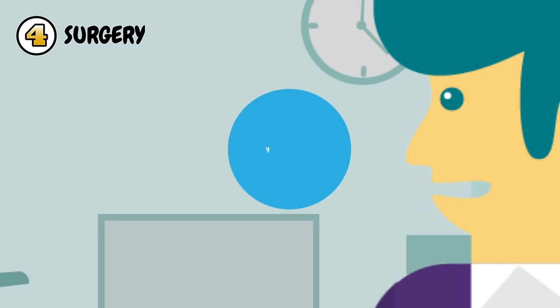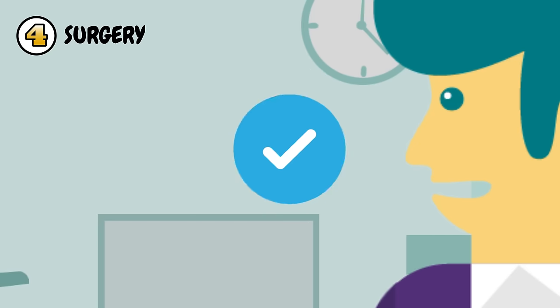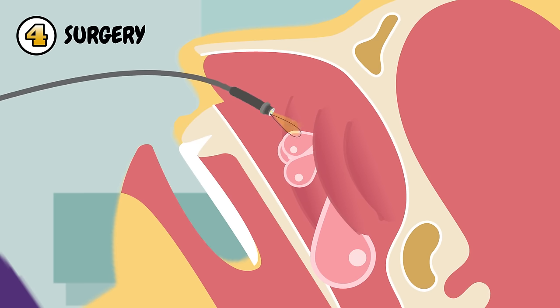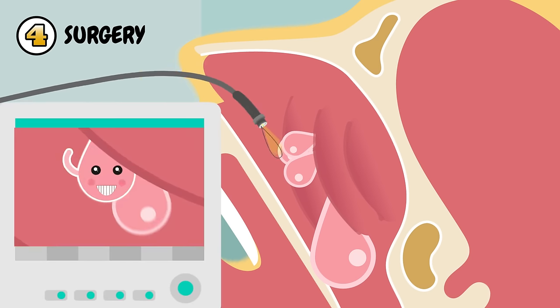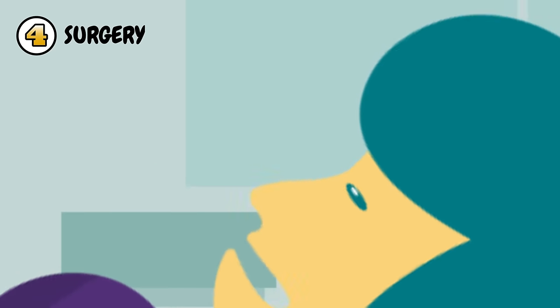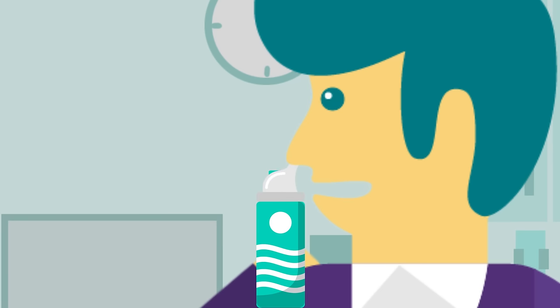4. Surgery — Polypectomy. This is the most common procedure for the removal of polyps. The patient is given general anesthesia. A long thin tube with a video camera is inserted into the patient's nose and sinuses. Polyps are then cut out using a microtelescope to visualize and surgical instruments to cut. After surgery, the patient will most likely be prescribed a corticosteroid nasal spray to help prevent reoccurrence.